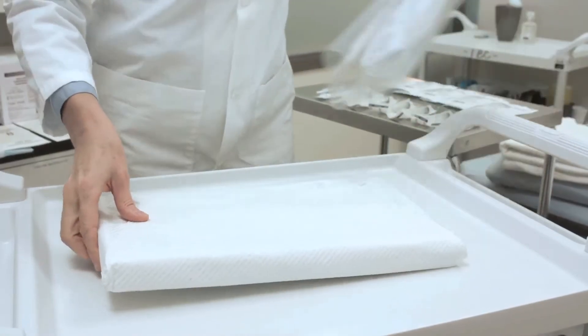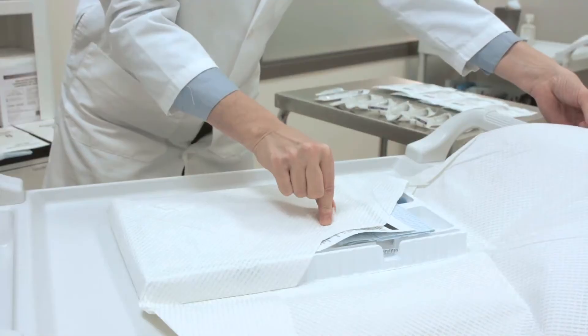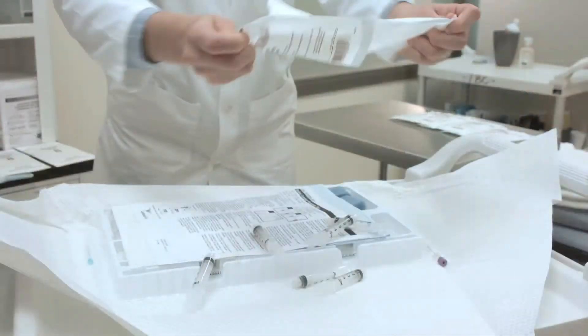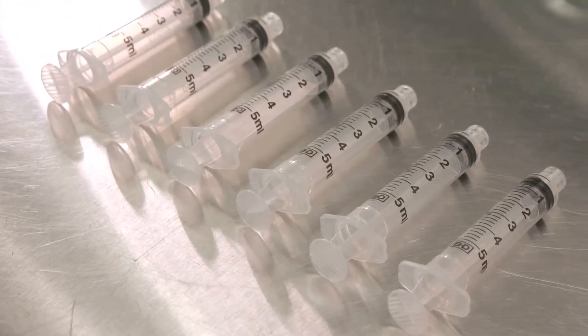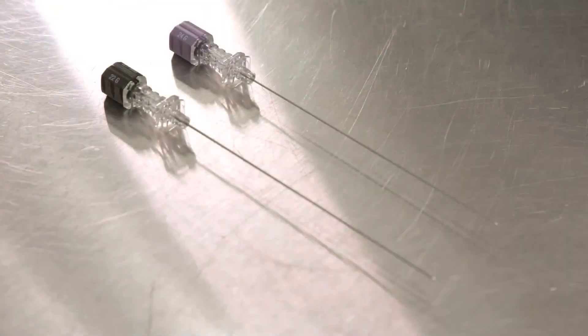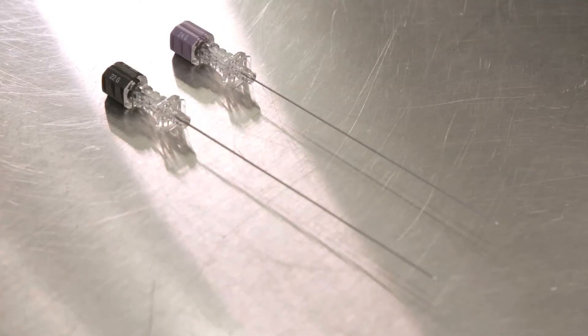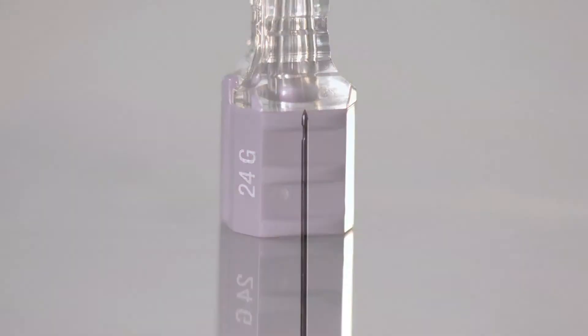A commercially available lumbar puncture tray containing the necessary supplies is needed, with the addition of sterile gloves, compresses, spinal needle, 5cc polypropylene syringes for CSF collection, and numbered polypropylene tubes for CSF handling. Typically 20 or 22 gauge needles are used in clinical settings, but in this research context the atraumatic 24 gauge needle is recommended to lower the risk of CSF leakage and associated adverse events.